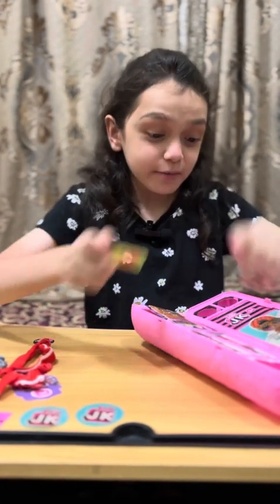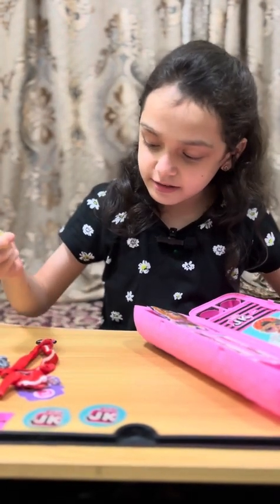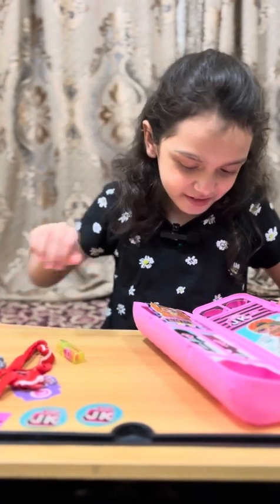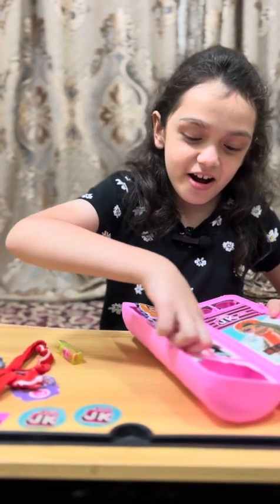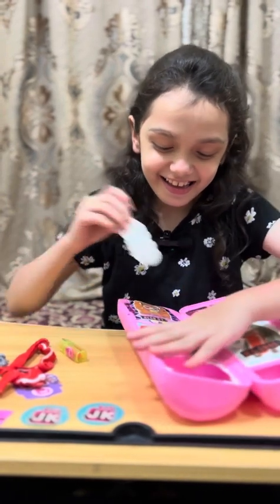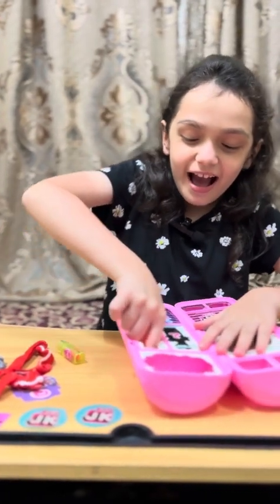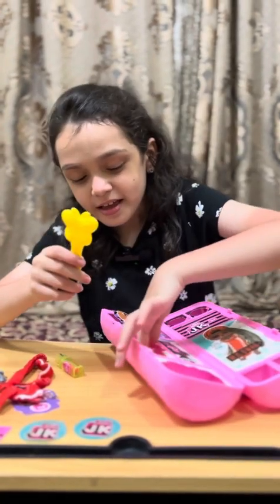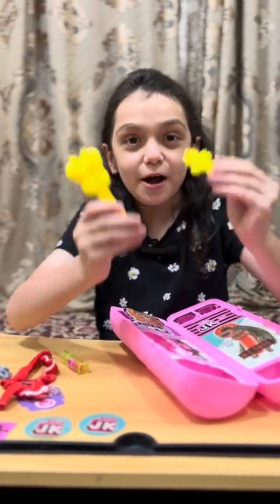Now I'm gonna open these. I don't know who it will be, guys. See, there's a comb and a clip — wow, yellow color!